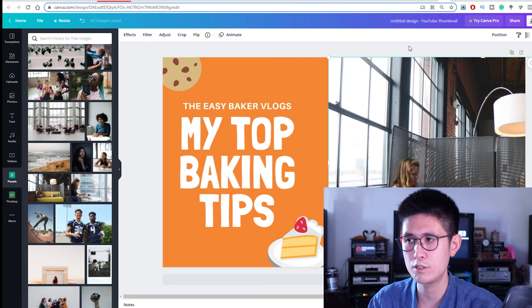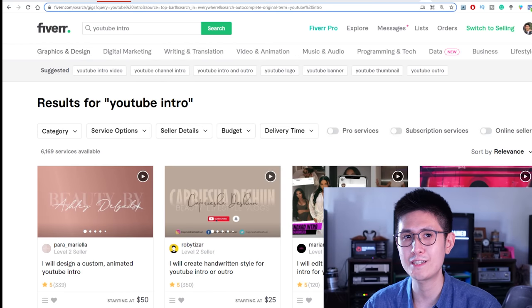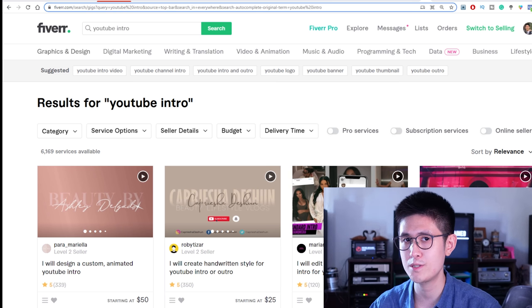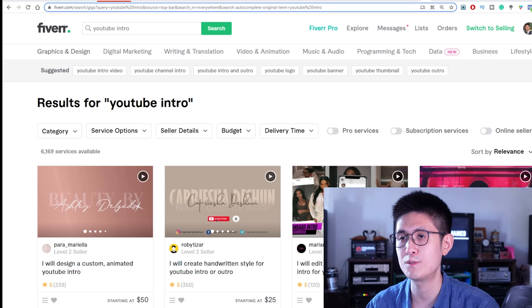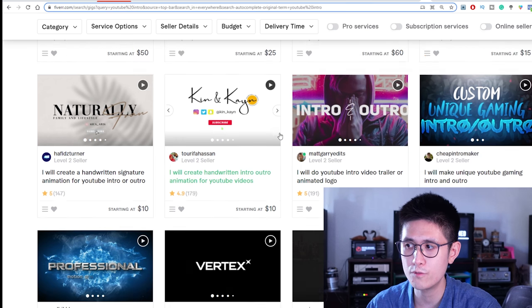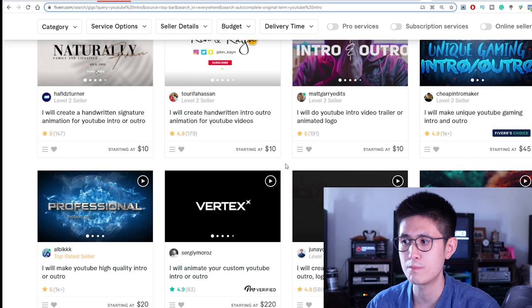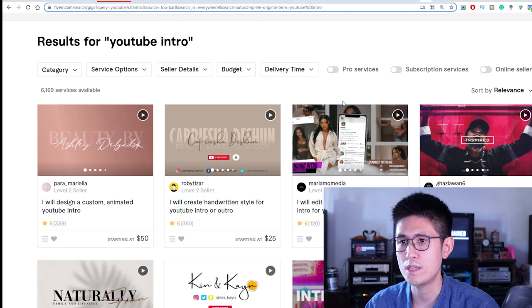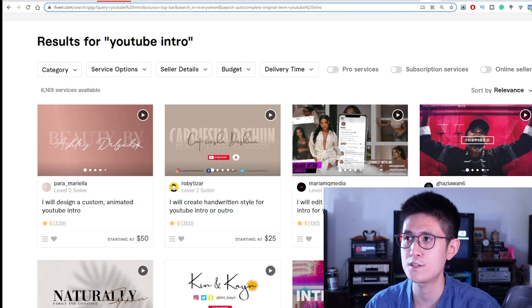Onto the next type of gig, which is somewhat similar but a bit different because we're mainly dealing with video clips rather than just images. We have YouTube intros and outros. People are actually charging a bit more for these compared to some image-type gigs, so there's definitely some opportunity here, and it's quite easy to create and customize them.